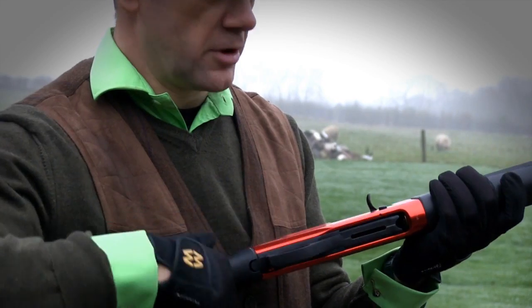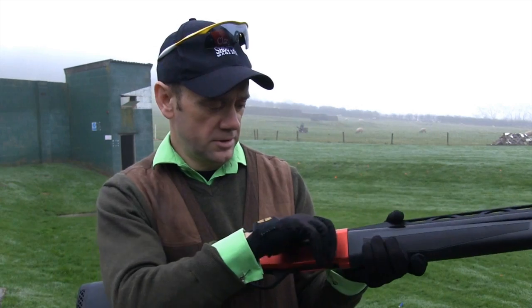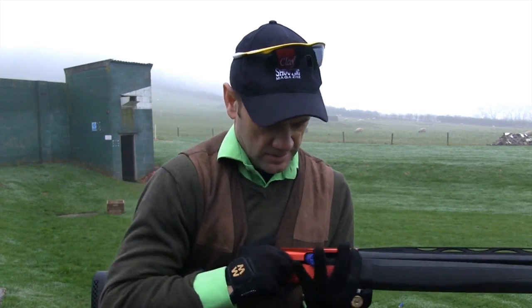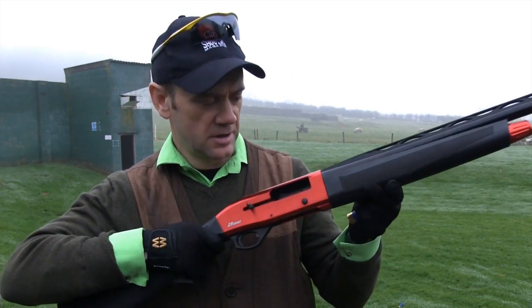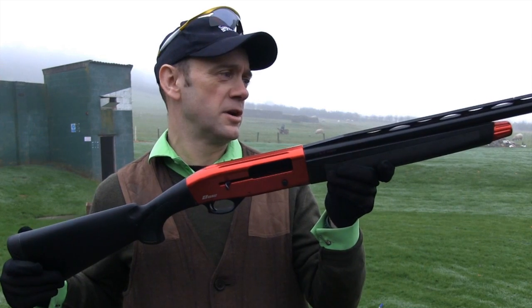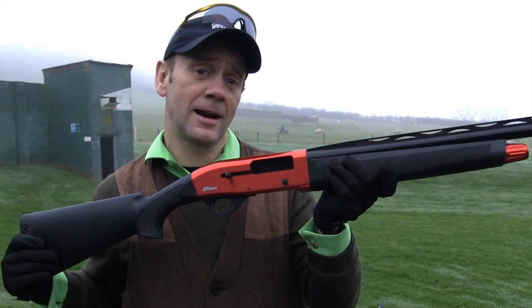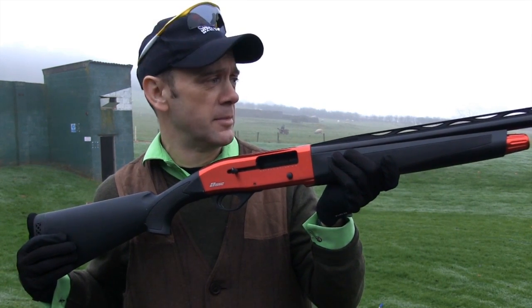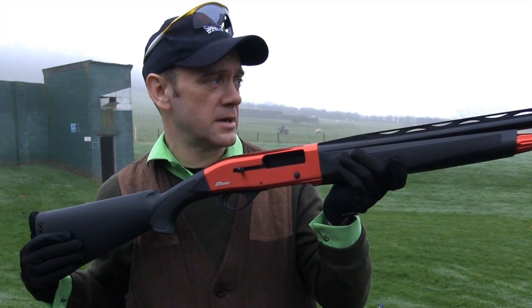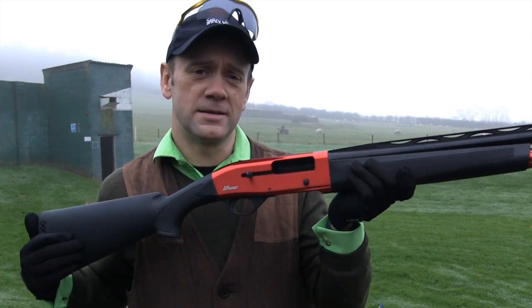I've put one cartridge in the chamber and one in the magazine — it will take another one, but for most clay shooting needs you only ever want to put in two. To eject the cartridges, you simply pull out like that, the next one will come out and the bolt stays back, which is a nice feature. The rib is quite a talking point on this gun — it's a medium height rib, not as high as you might find on a Krigoff or Perazzi, but I've yet to see a semi-auto that exhibits anything like that. It's clearly a clay rib — quite wide at 9mm, clearly intended for clay use as opposed to a more narrow game shooting rib.